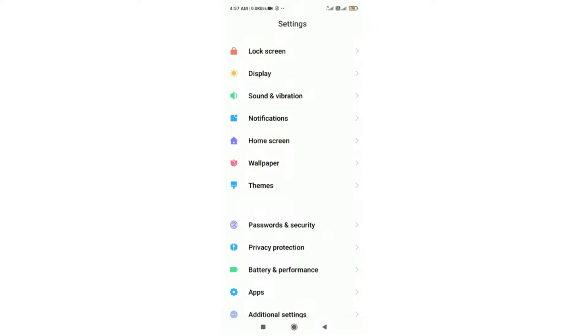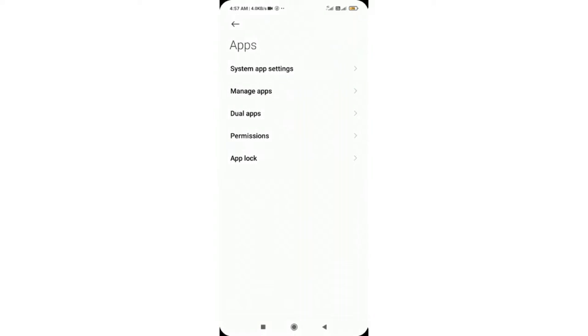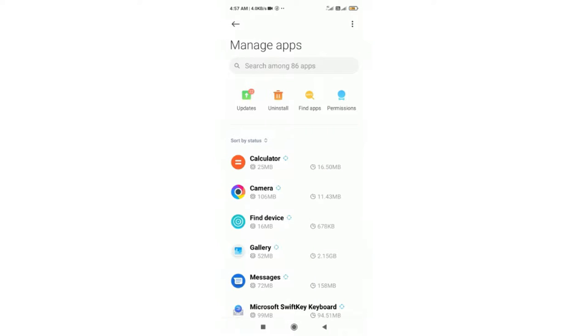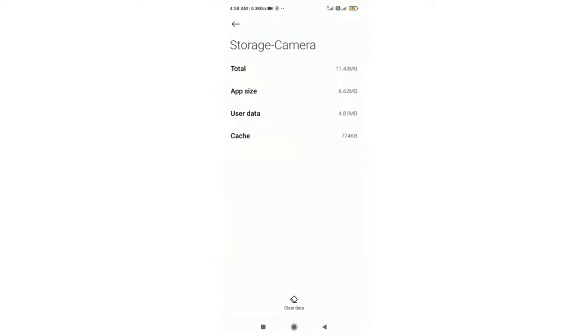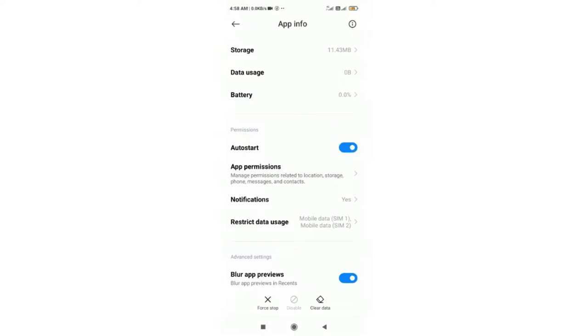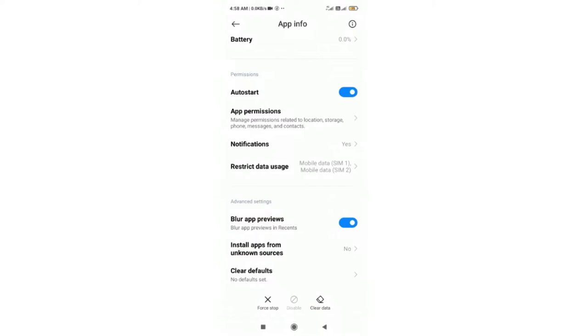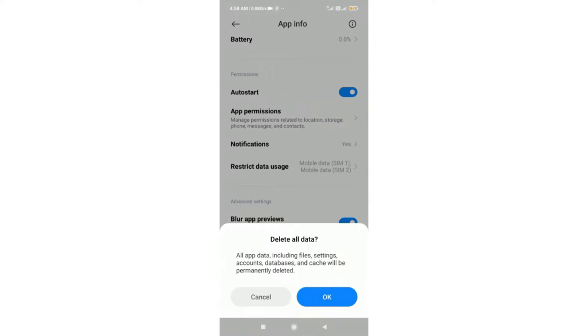Under the Manage Apps setting option, you will get a list of all the installed applications. Select the Camera application. Once you are in the Camera application, click on Clear Data or Clear Cache. After confirming and clearing all the storage saved for the app data, restart your smartphone. After restarting, the camera application should now work.